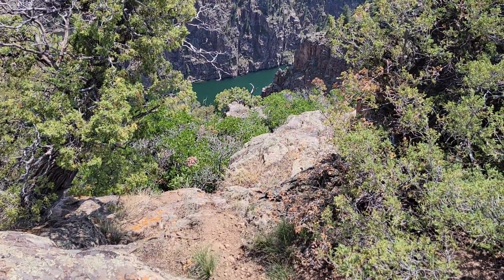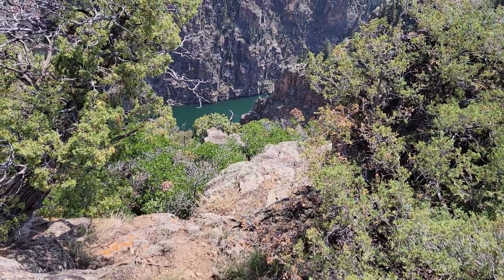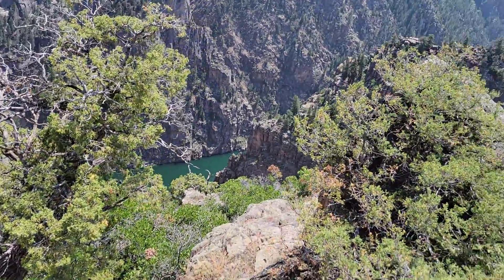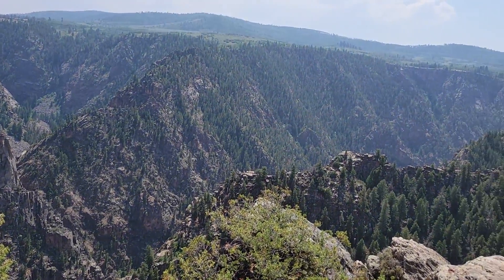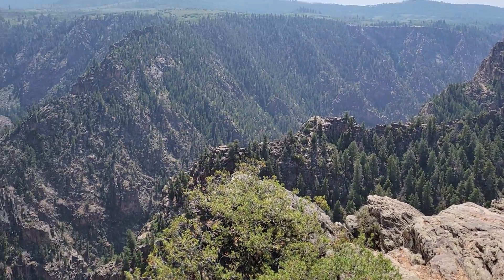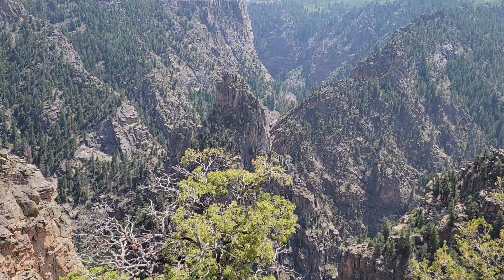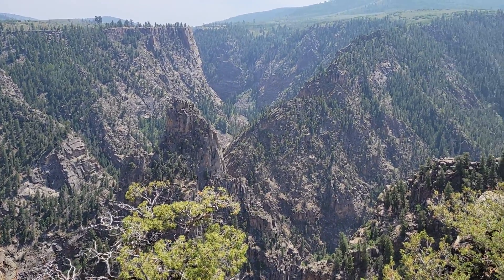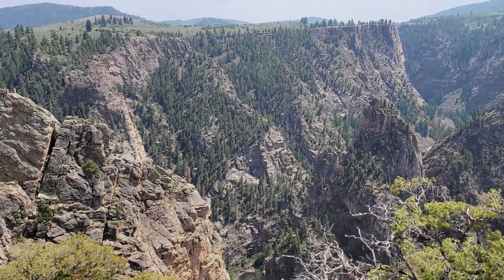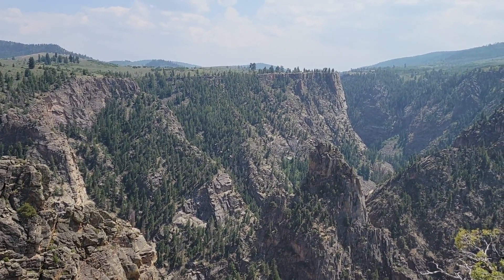That's the Gunnison River you see down below there. There are just magnificent rock formations — there's a spire sticking up right in the center of the picture, going up into a box canyon, or a valley up there.